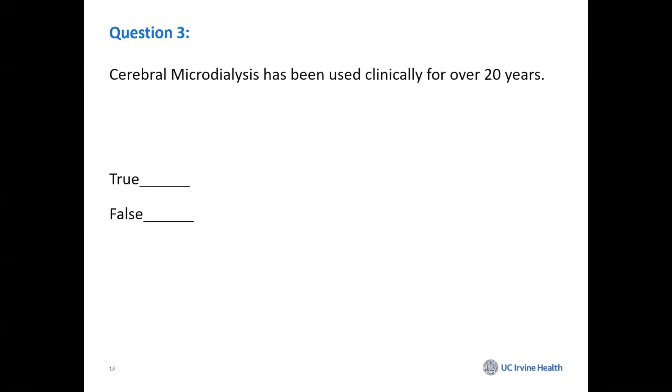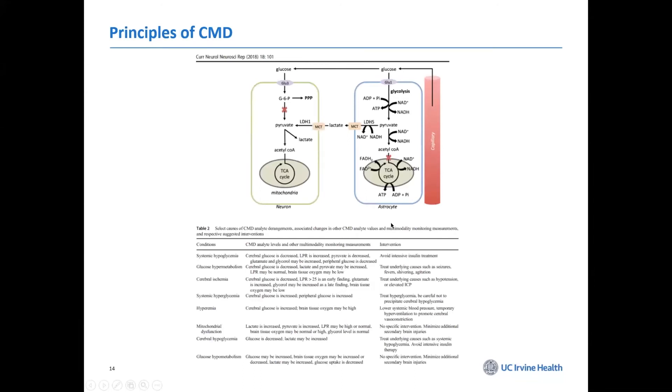Cerebral microdialysis has been used clinically for nearly 20 years. In Europe it has been approved for a long time; in the U.S. it is FDA approved since 2005. Basically, you are dialyzing and sampling the interstitium. Small molecules — lactate, pyruvate, glucose, and oxygen — are very important in brain metabolism. The brain is totally dependent on glucose and oxygen, which is why it is so sensitive to traumatic brain injury and secondary insults.